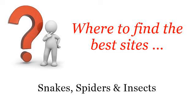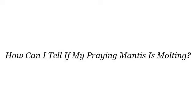Where to find the best sites? Snakes, spiders and insects. Hi. Here you will find where to solve your questions about how can I tell if my praying mantis is molding? These are the best resources we could find on the web.